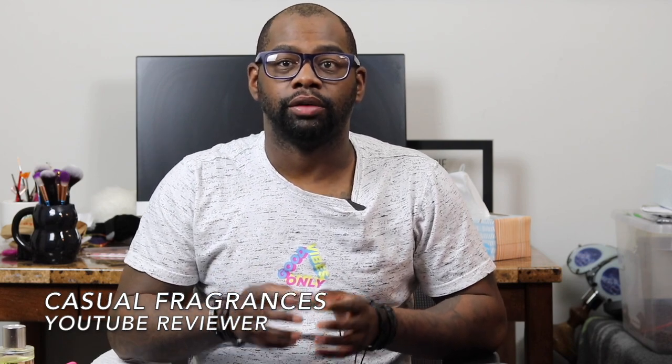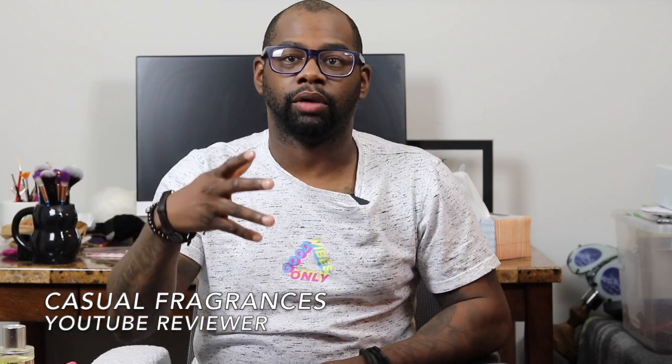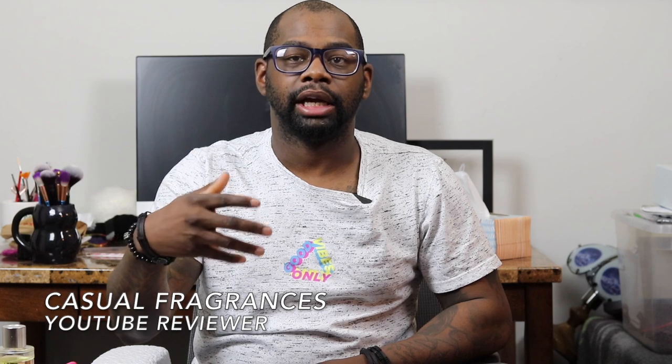Hey everybody, my name is Chris, welcome to Casual Fragrances. If you're new to the channel, welcome. On my channel I talk about fragrance-related content like first impressions, full in-depth reviews, fragrance haul videos, top 10 lists, and free fragrance giveaway videos. Consider clicking that red subscribe button down below and make sure you click the bell icon to be notified when I upload new videos.